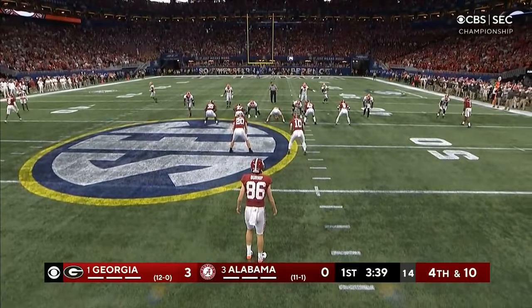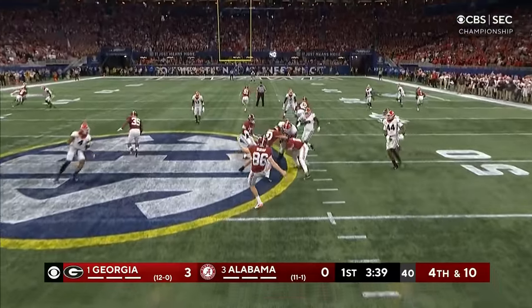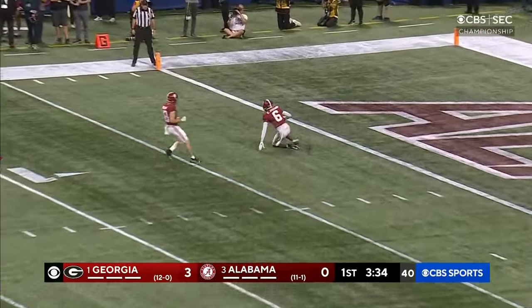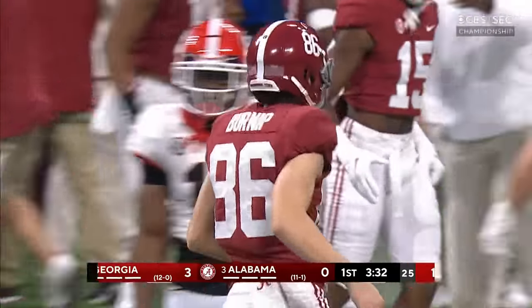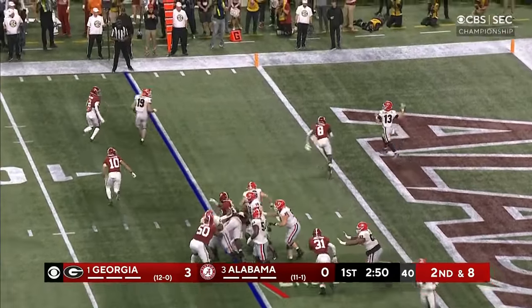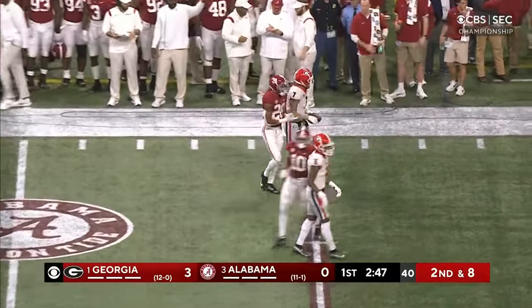James Burnham to punt for Alabama. Jackson just lets it go, and it's going to be an over-the-shoulder catch at about the three-yard line by Jackson. Second down and eight — Bennett throws on the run and throws a strike, complete out to Burton. First down, Georgia.